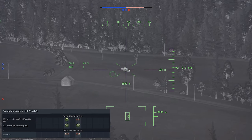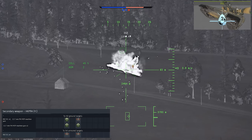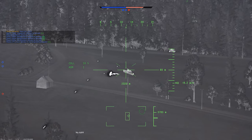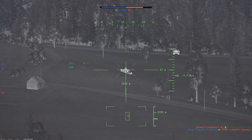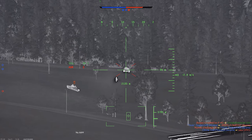The loadouts are pretty limited. You can take 12.7 millimeter machine gun pods, which are very ineffective, along with TOW missile launchers in a couple of combinations. In practice, the machine gun pods end up being pretty close to useless. You can scout tag targets with them, but your chances of actually blowing anything up are very slim.